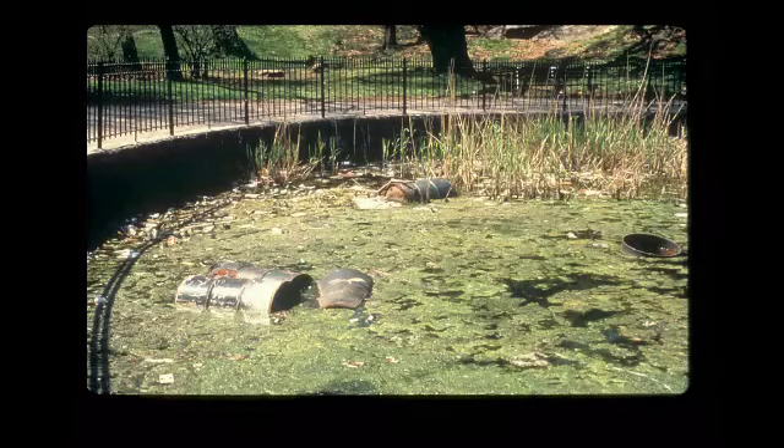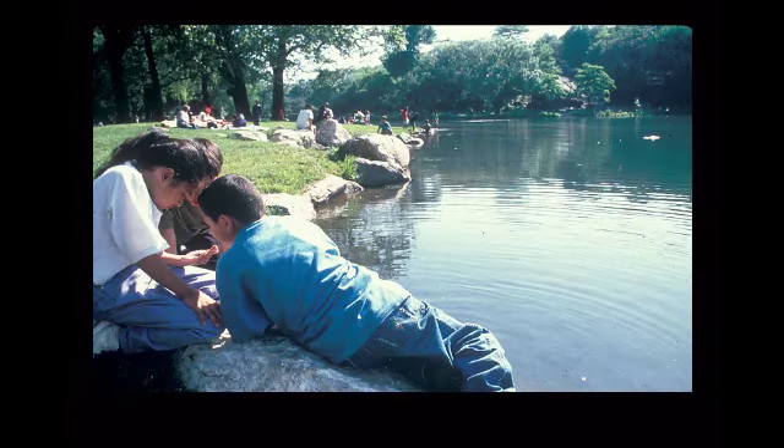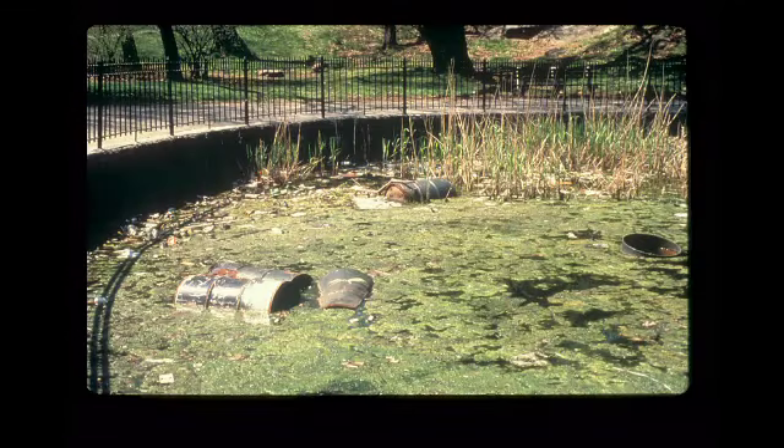You can see the condition of the Harlem Meer — the lake in the north end of the park — and restoring that. We used the same kind of aesthetic: the way rock outcrops define the edge, rather than the hard concrete structure that was built in the Robert Moses era.